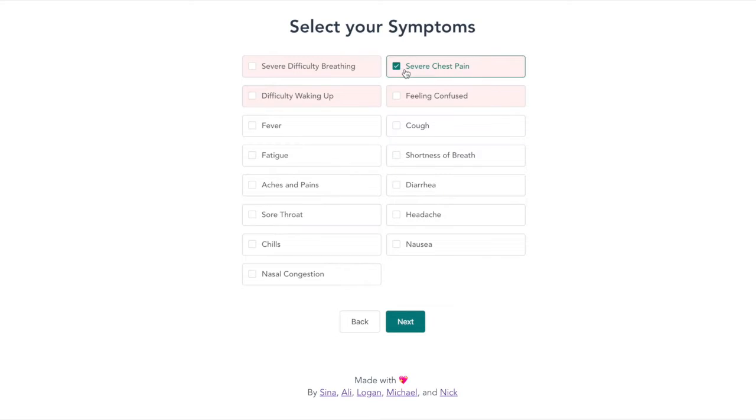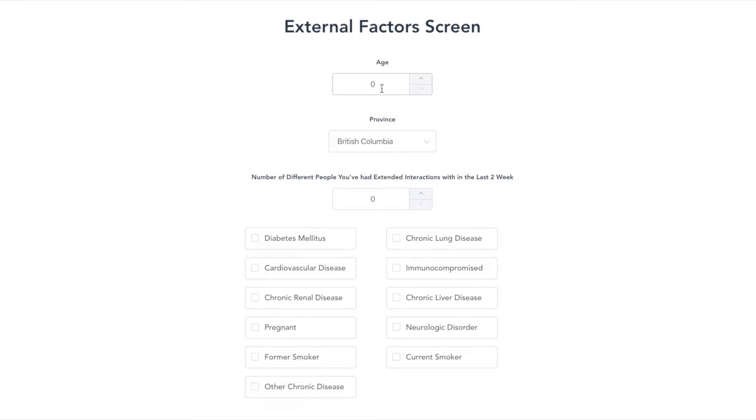After pressing the start button, we are met with the symptoms page. We want to input any symptoms we may be showing at the moment. This elderly person has chest pain, difficulty breathing, coughs, and shortness of breath. Once we select all of our symptoms, we can then press the next button.